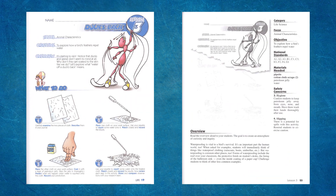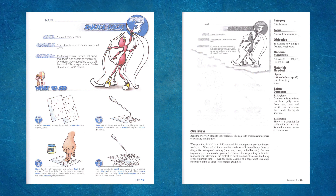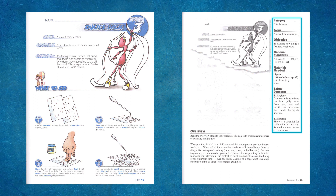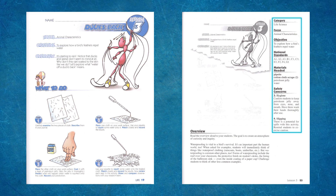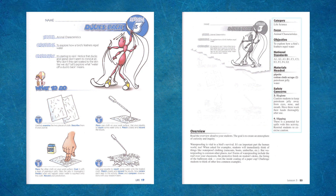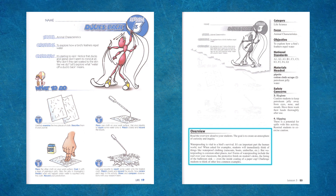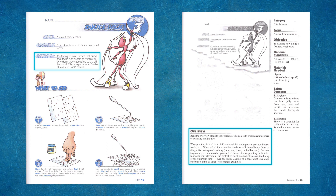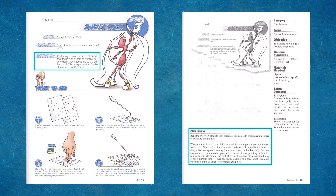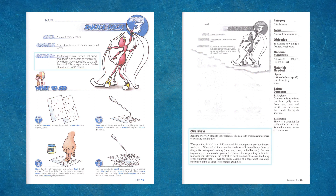On page 25 of the teacher guide, you will see a reduced partial student page followed by the overview. In the margin, you will notice the following areas identified: category, focus, national standards, necessary materials — with items found in the materials kit listed in bold — and safety concerns. The overview directs you to read the lesson introduction: 'It is starting to rain. Notice the ducks and geese don't seem to mind at all. Why don't they get soaked to the skin like we do? Let's explore what water off a duck's back really means.'